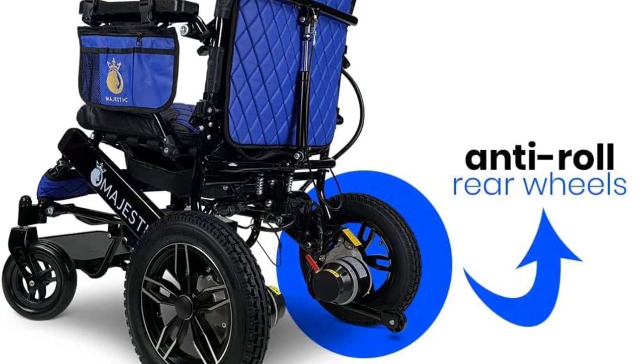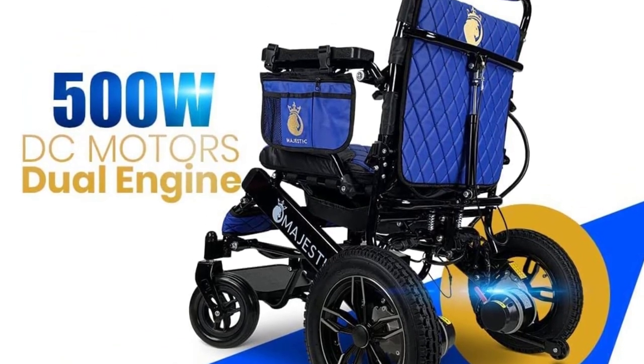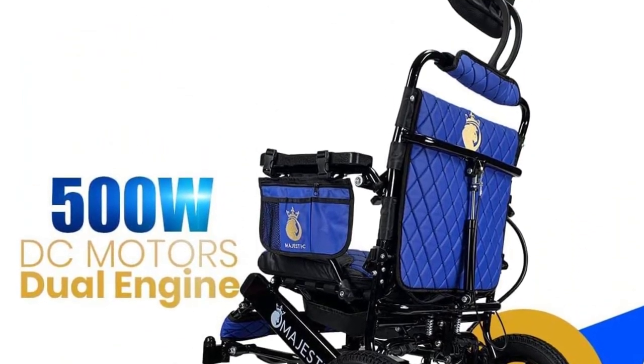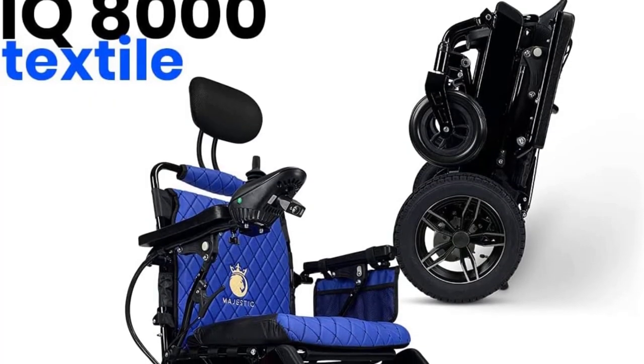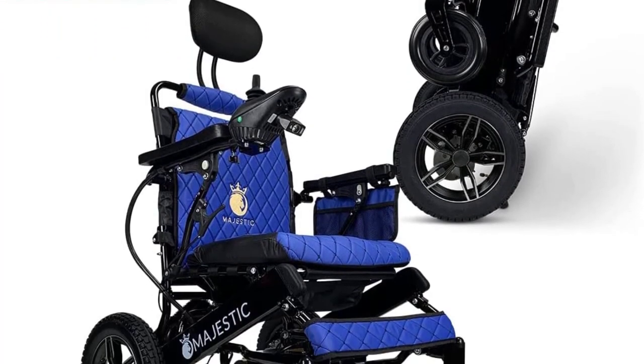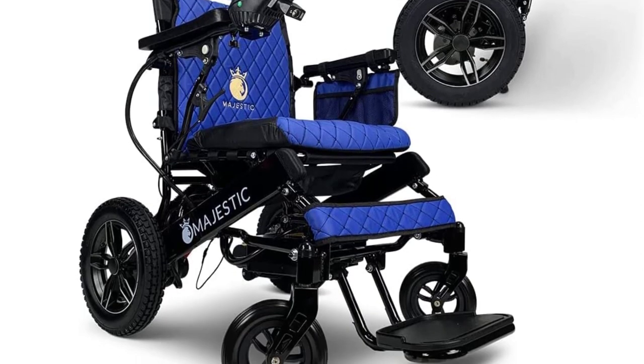A tire pump is included. As a U.S., California-based company, they provide customers with gold-standard 24/7 customer support. This wheelchair comes with an amazing warranty: a 3-year frame warranty, 1-year spare parts warranty, and 6-month battery warranty.